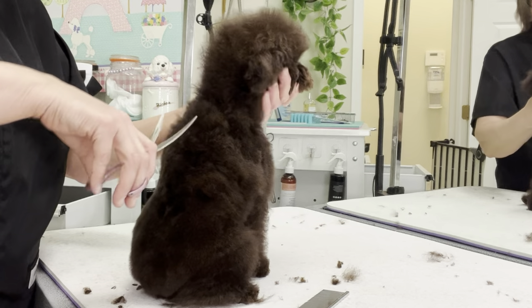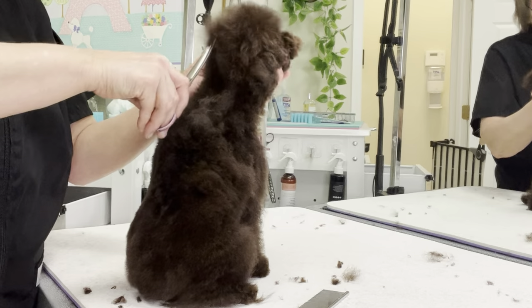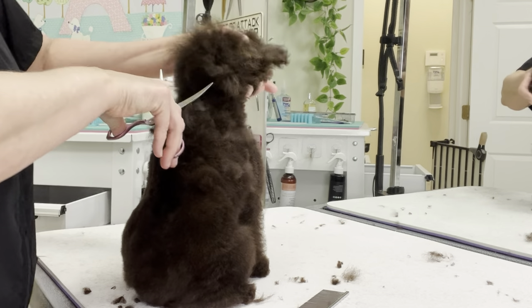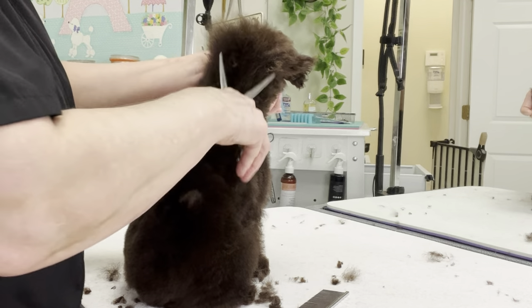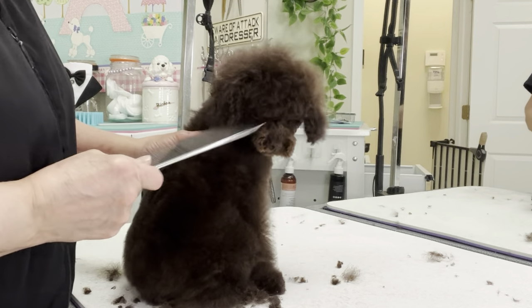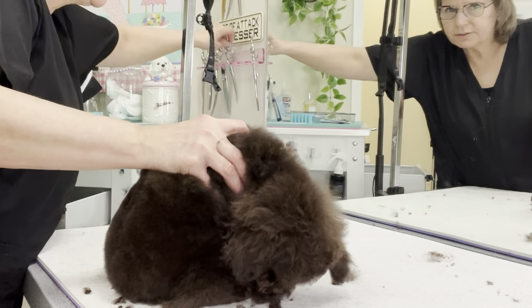Toy poodles are active, intelligent dogs and make great companion animals. However, they may not be suitable for everyone, so it's important to make sure that it's the right breed for you and your family. I'm taking my curved scissors backwards up along the back side of his head — let's see, we need a little bit bigger pair of curves.